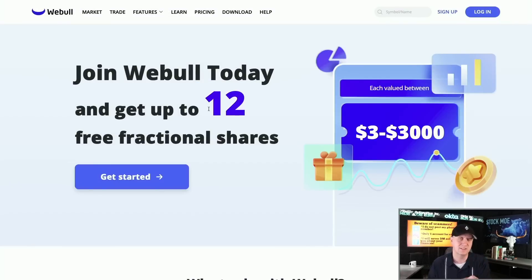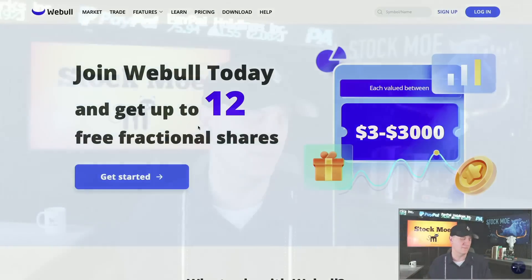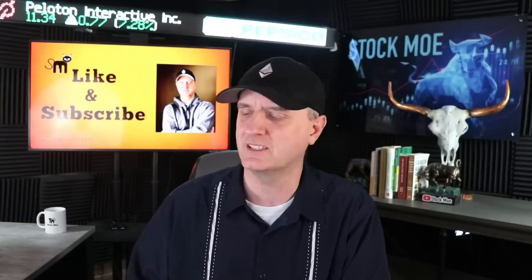We also have the Webull deal right now using the link down below — up to 12 stocks for any deposit. I don't care if it's a buck, whatever you want to put in — up to 12 stocks worth up to $30,600. Now come on over and join me at the Patreon. You can see exactly what I'm doing — I put the buys and sells out there, my portfolios. You can see all that. Join the private Discord — it's a good place to go.